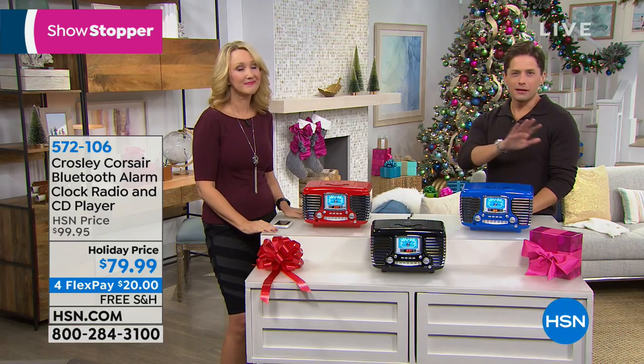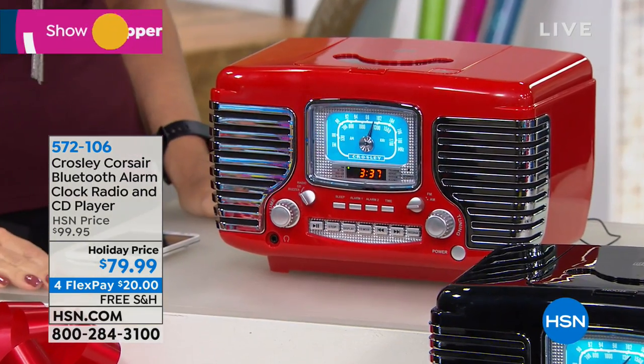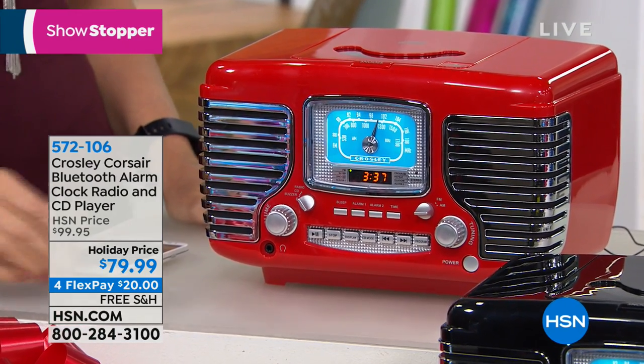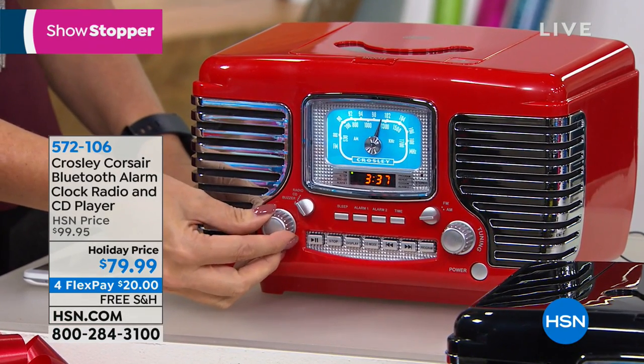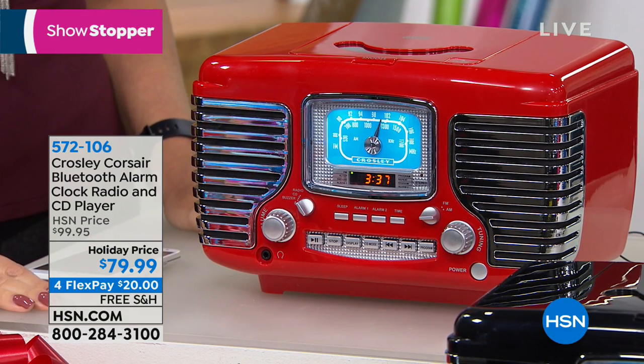Yes, we talk about using it as a bedside alarm, but just look at these and think about that beautiful red color in the middle of your Christmas decorations. It's like a 50s nostalgic automobile playing Christmas music — it goes with the vibe and feel of the season. It's such a fun, whimsical, personality-filled piece with so many great functions and features.